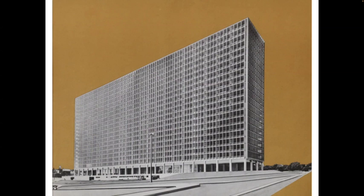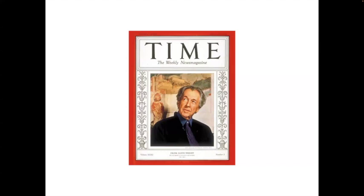Frank Lloyd Wright — born 1867, died 1959 — was still alive and the éminence grise of modern architecture by the 1940s. In 1932 he published a very popular autobiography, and in 1938 made the cover of Time Magazine in an article entitled 'Usonian Architect.' 'Usonia' was his name for the USA, meant to be freed from European tradition, speaking of an architecture that would respond to the American landscape rather than European conventions. You can see Fallingwater in the background of the Time Magazine cover.